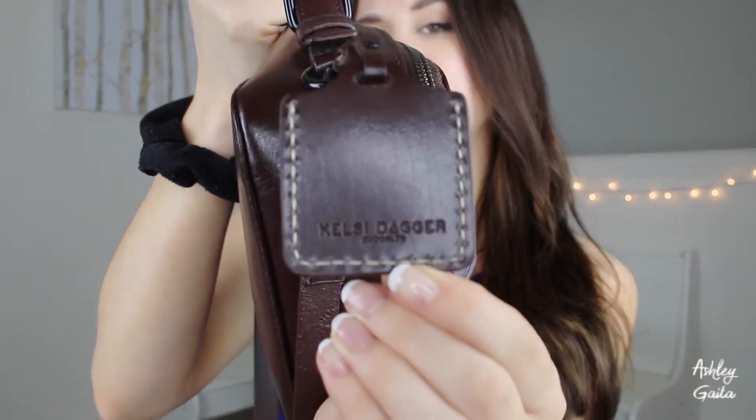So I got one that literally stays in this square shape and it doesn't move. This purse is made by Kelsey Dagger in Brooklyn — Kelsey Dagger, that's an awesome name. I kind of just use this thing to transport things from my car to my apartment and vice versa.